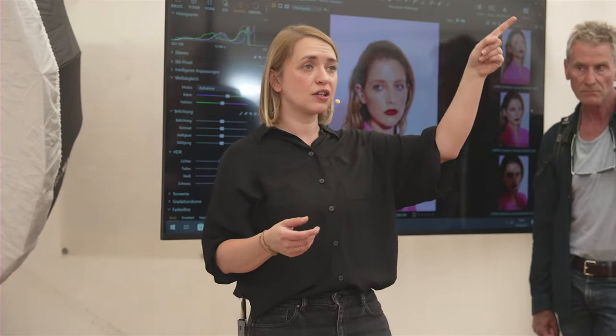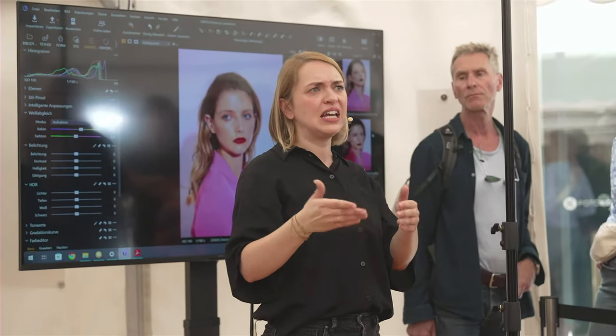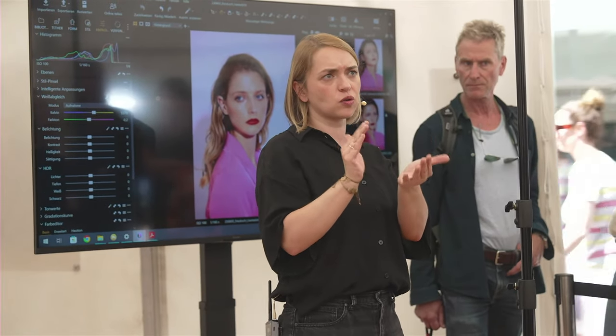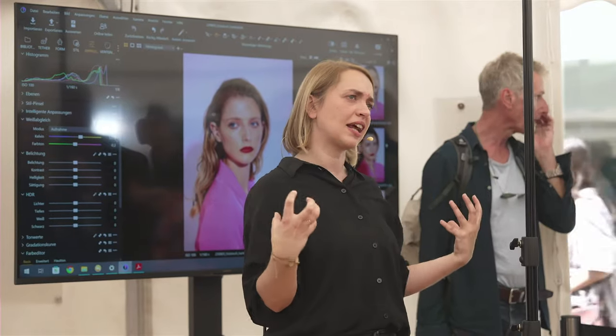Man könnte die Leistung reduzieren und näher rangehen, aber dann werden die Schatten sofort wieder viel weicher. Der Grund, warum ich so weit draußen bin: Der RFT19-Reflektor gibt trotz einer Blende mehr Lichtausbeute gegenüber klassischen Standardreflektoren immer noch etwas weiche Lichtkanten. In der Modefotografie versuche ich wirklich immer harte Abgrenzungen von Schatten zu Licht zu finden. Mir geht es wirklich um die Fokussierung der Lichtkante.